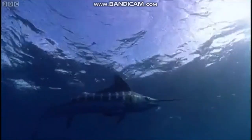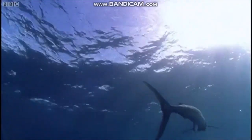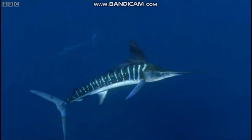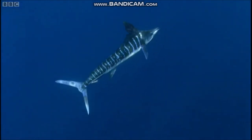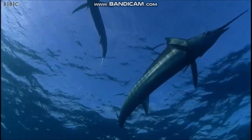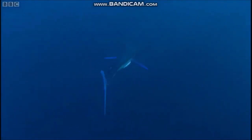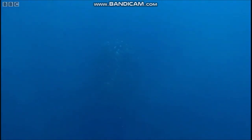Striped marlin — voracious predators that can grow to three metres long. They hunt mainly in daylight, searching the tropical oceans from close to the surface down to depths of a hundred metres or so. Normally the fish they feed on are widely dispersed, but sometimes their prey gathers in dense shoals, like these sardines.